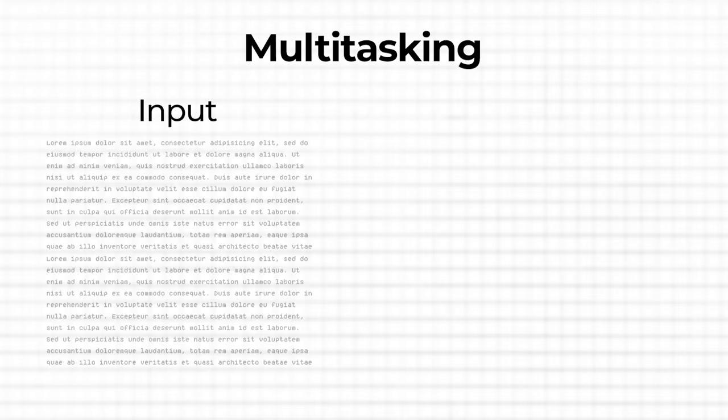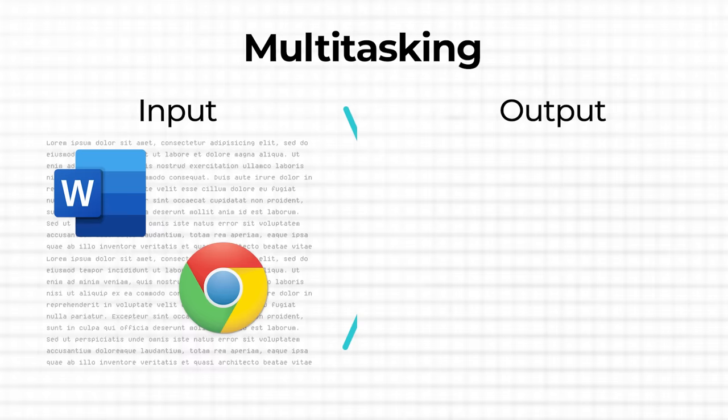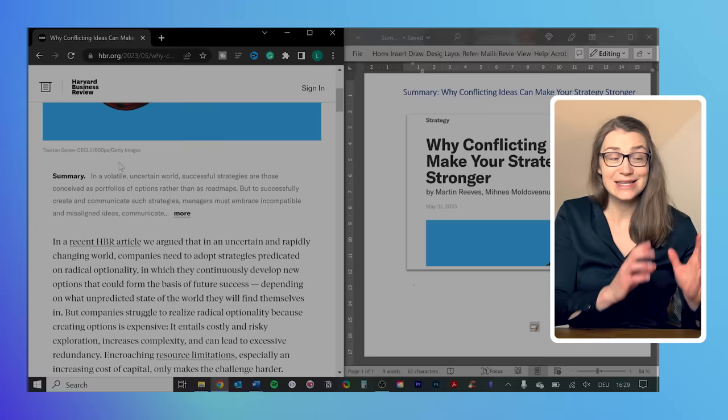The first shortcut comes in handy in particular when you're just working on your laptop, so you only have one screen or would like to make better use of the space of a second screen. Often you have to work on different documents simultaneously, but it's annoying to switch between the windows and go back and forth to first review or read something in a Word document or the internet and then work on your actual target document. For example, to summarize the key points in an email or a PowerPoint presentation. So instead of going back and forth between the documents, you can show them side by side by pressing Windows and arrow left or arrow right.